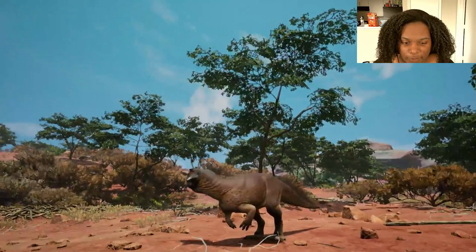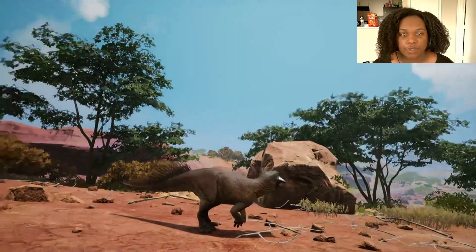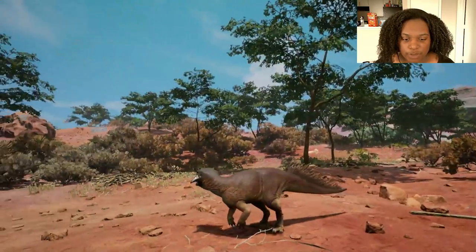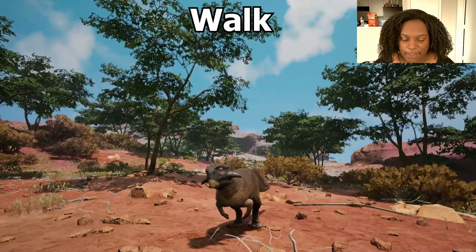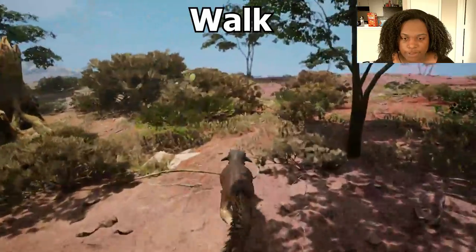Here's the adult model. He's actually maybe like three times bigger than the baby — so still not huge compared to other dinos, but it looks really good. Let's go through the animations. First we have our walk — pretty much the same, you got that little wiggle.